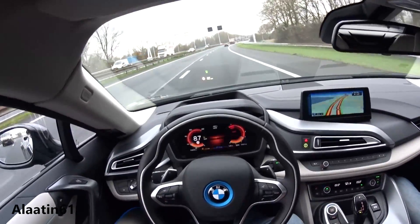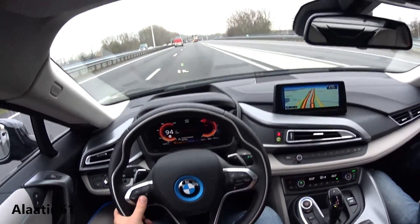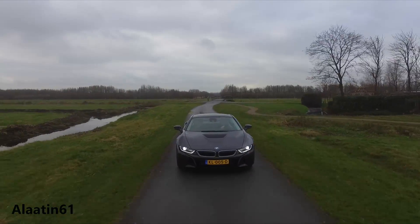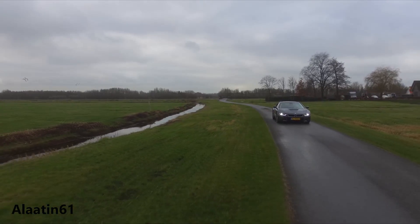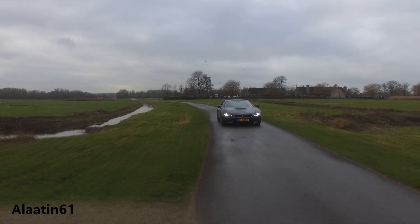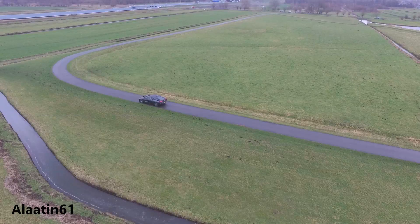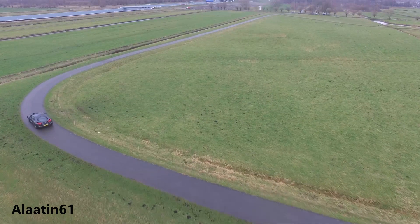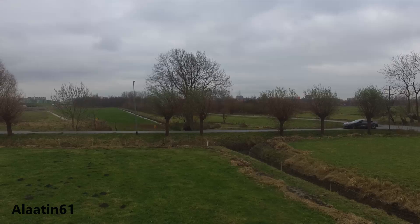The car has distinctive LED daytime running lights in a U-shape and LED rear tail lights. It has a very long wheelbase with short overhangs and a solid stance. The engine is in the middle — a full-blooded sports car. If you keep it in comfort or eco pro mode, the car runs on electric power and only activates the petrol engine when needed, above 45 miles per hour. The doors are built from aluminum, carbon, and thermoplastic, making them 50 percent lighter than normal doors.